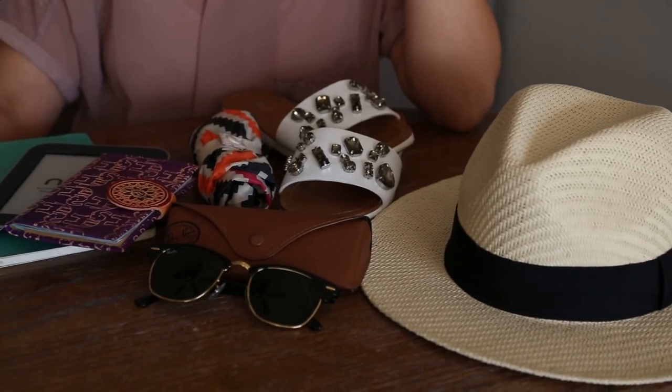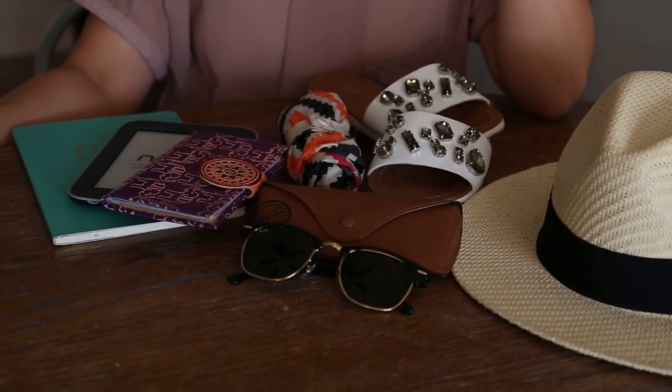Hi everyone, it's Jen from Lycarded. My sister is getting married this summer in France and we are traveling abroad, so I want to share with you all some of the travel essentials that I will be bringing with me.